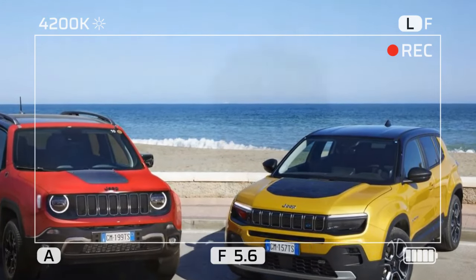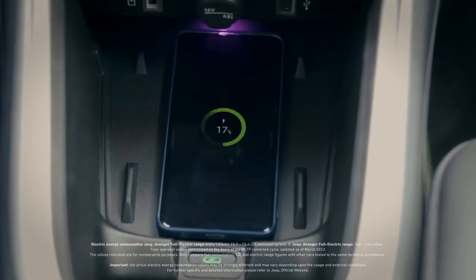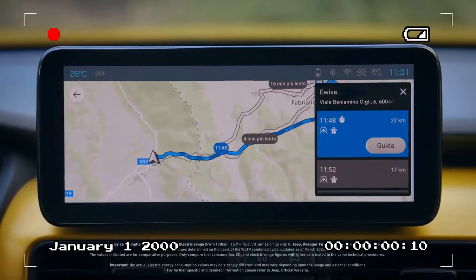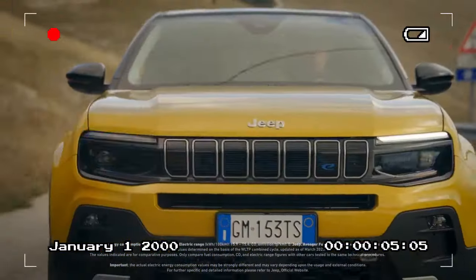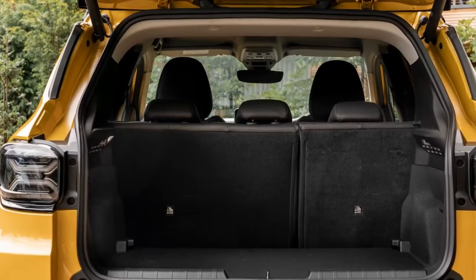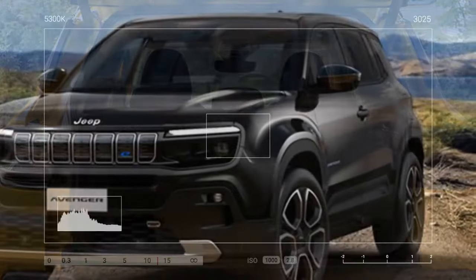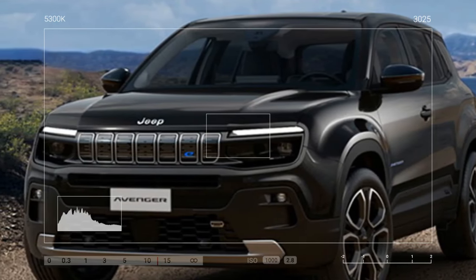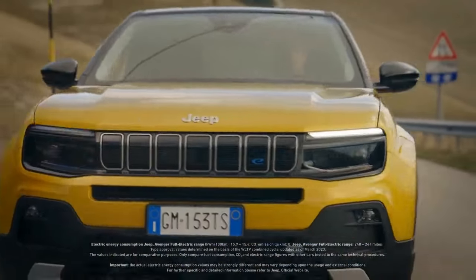Inside, the Avenger prioritizes practicality over luxury. While hard plastics dominate most surfaces, they are well-assembled and durable. The focus is on functionality, and the technology feels modern. The standard 10.25-inch infotainment touchscreen is responsive and offers wireless connectivity, an essential feature these days. However, the 10.25-inch digital instrument cluster could benefit from more customization options to enhance the driving experience.